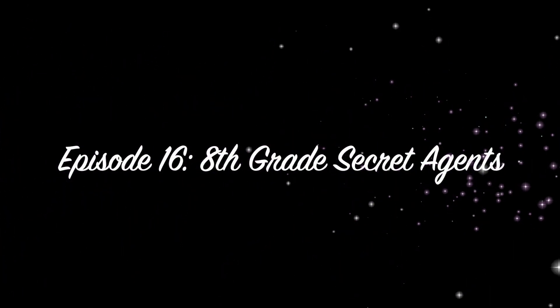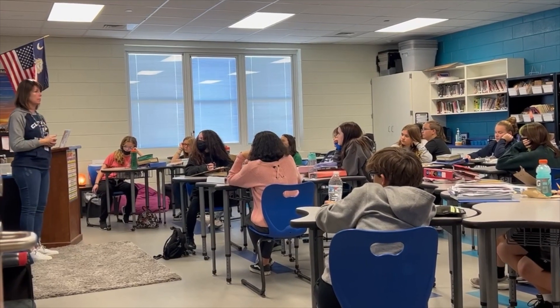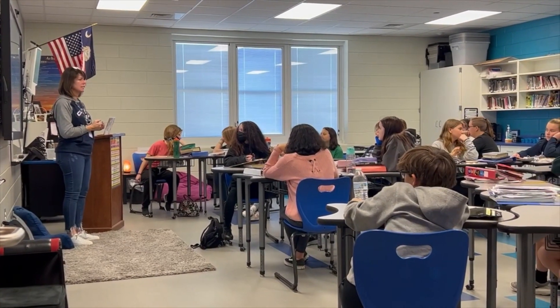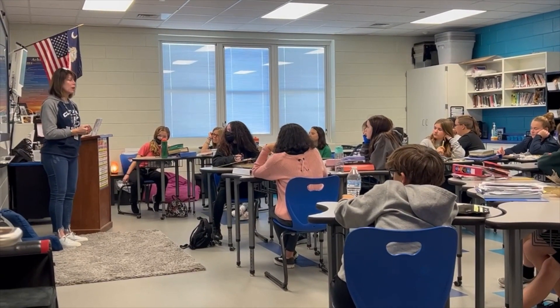Episode 16: Making an Impact with 8th grade secret agents. Students in Ms. Blackwood's ELA class just wrapped up a fun project — but it's a secret. Someone let her tell you about it.